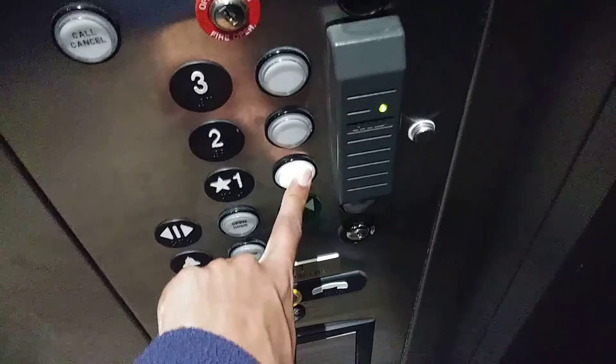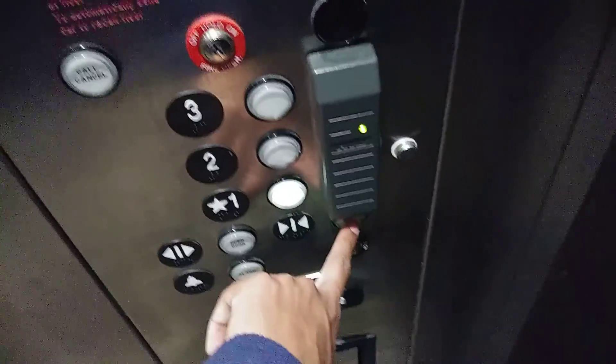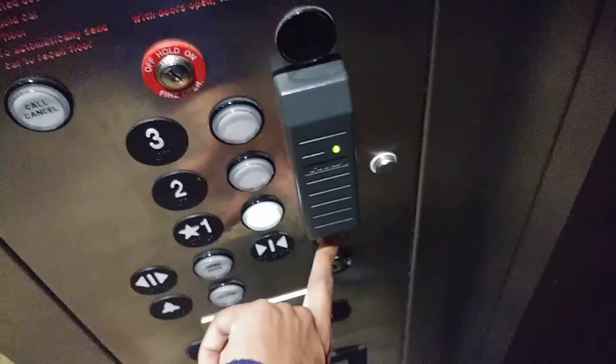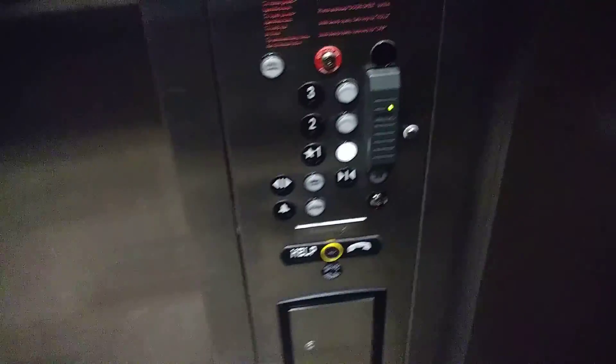Down to one. I'm gonna get the other elevator. Cat view. Pretty nice for a ThyssenKrupp.